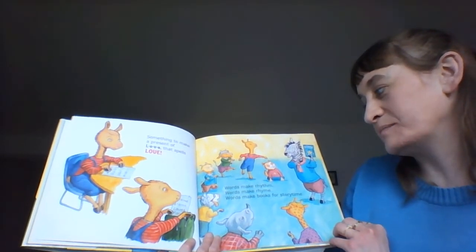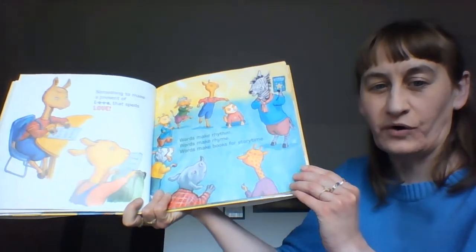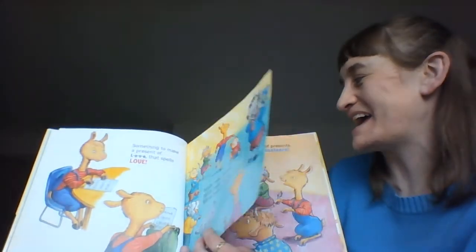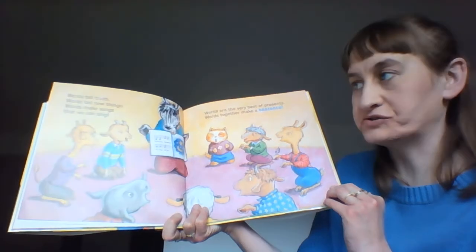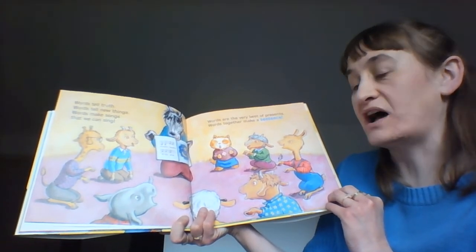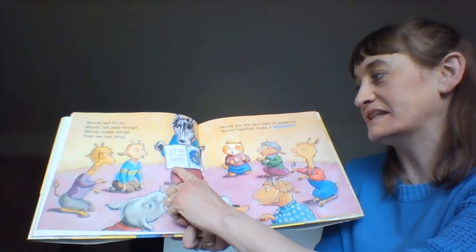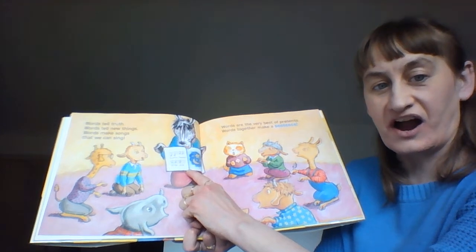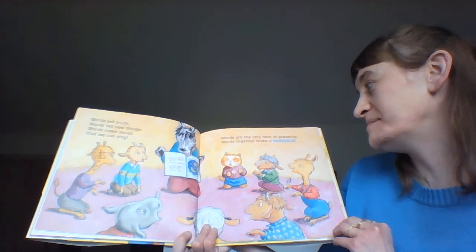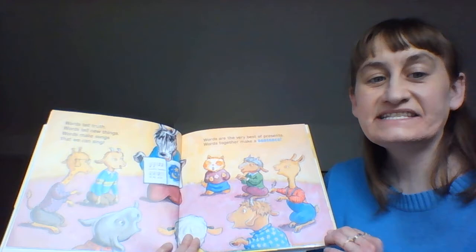Words can make rhythm. Words can make rhyme. Words make books for storytime! Hooray! Words tell truth. Words tell new things. Words make songs that we can sing. Twinkle, twinkle, twinkle, little star. Do you know that song? Words are the very best of presents. Together words make a sentence.